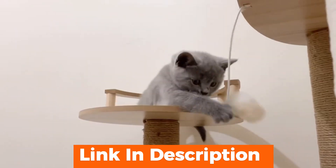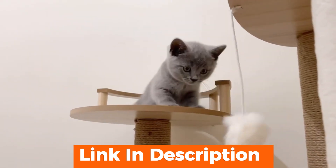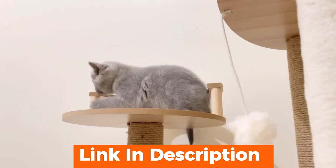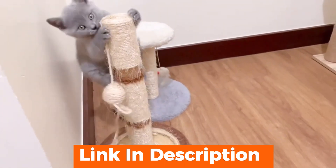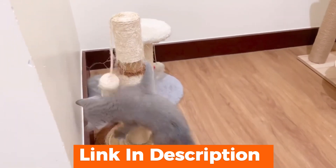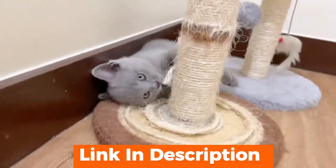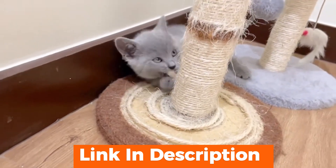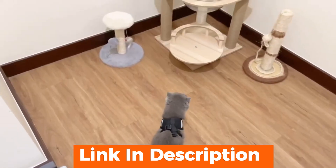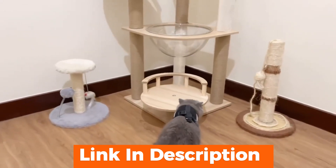I've had this cat tree in my home for about a month now, and my cat Whiskers absolutely loves it. The first thing I noticed was how easy it was to assemble. The instructions were clear, and it took less than an hour to set up. Whiskers was immediately drawn to the top perch. She spends hours there, just watching the world go by.